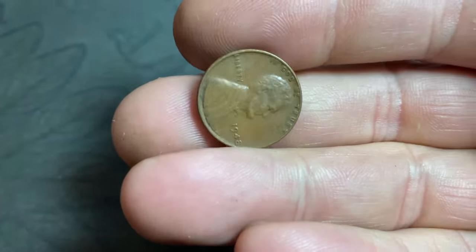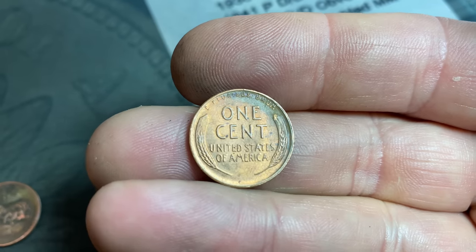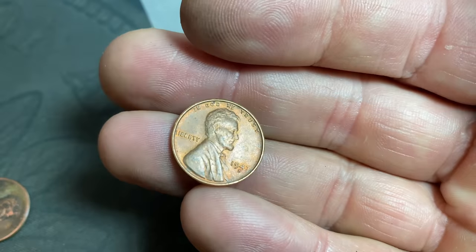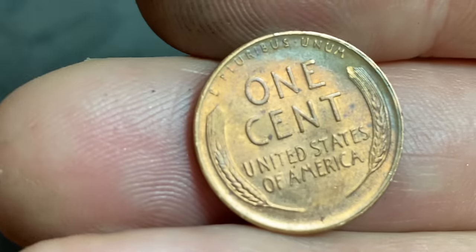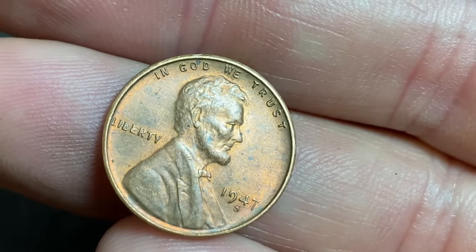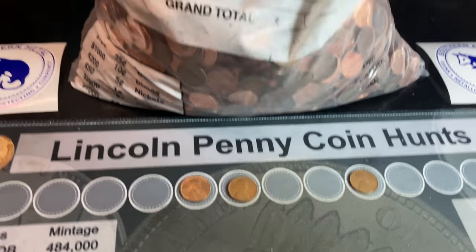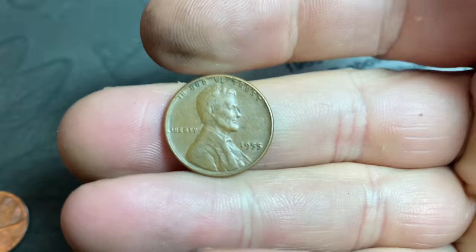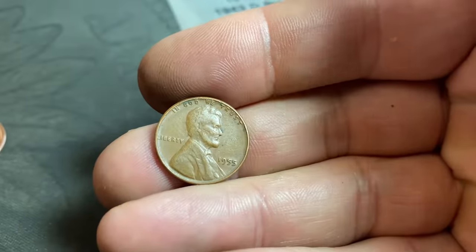Just a few handfuls in, and we've got our second Wheat Cent — a 1948 Philadelphia. A few handfuls later, another Wheat Cent — it could be cleaned, but looking at the obverse, that's an S-minted 1947. It's actually in decent shape, maybe treated with something, but 1947 S is on the board. Wheat Cent number four is a 1955 Philadelphia. It looks like it might have the poor man's doubling, but either way, it's a common 1955 Philadelphia.